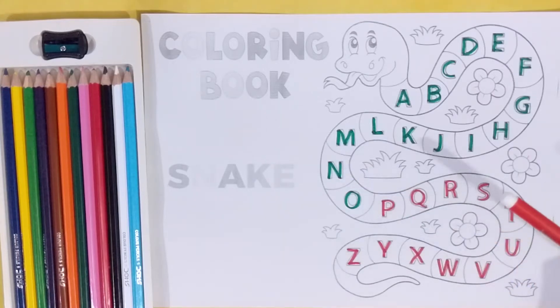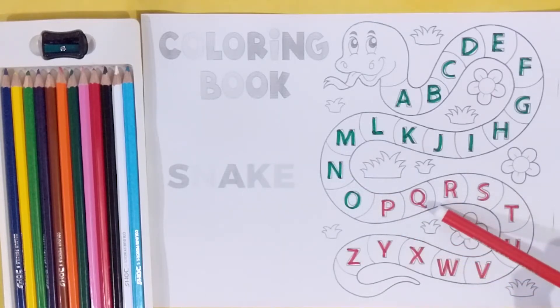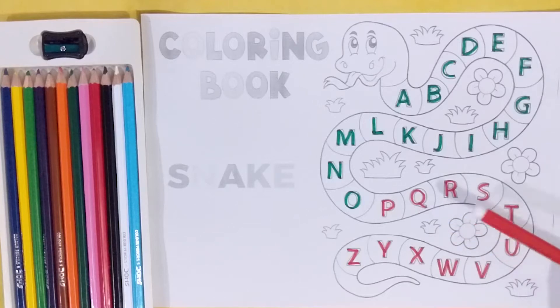O. Red color. P, Q, R, S, T, U, V, W, X, Y, Z.